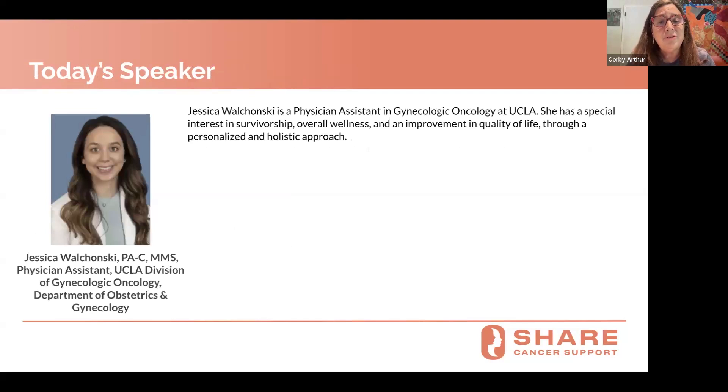Now I'd like to hand it over to Jessica Walchonsky to introduce herself. Hi, thanks so much. My name is Jessica Walchonsky, and I am a Physician Assistant at UCLA in the Gynecologic Oncology Department. I'm really excited to be participating in this webinar today. Thanks for everyone for joining, and thanks to the whole SHARE team for putting on these webinars and for everything that you do for patients and all of your support.